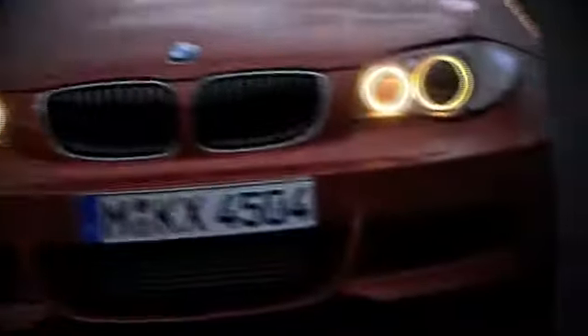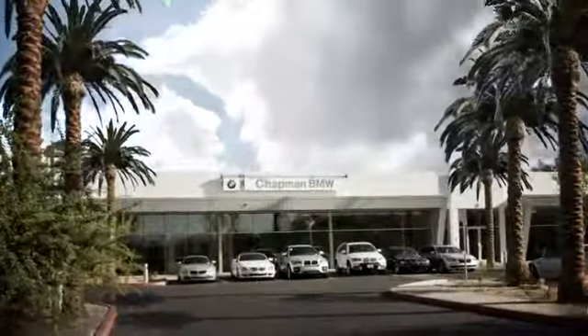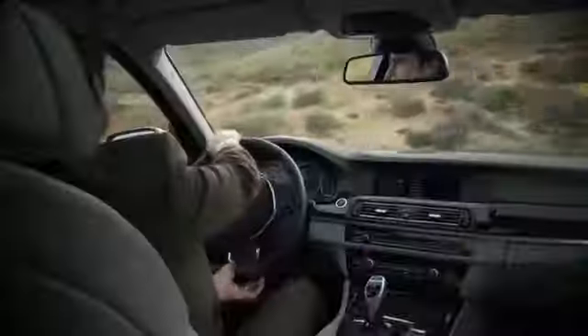Our success starts with one thing: taking care of the customer. At Chapman BMW on Camelback, we offer the best bottom line price in town. Our dealership is driven by our dedication to selling only the highest quality luxury cars. Give us a call today — 602-308-4BMW.